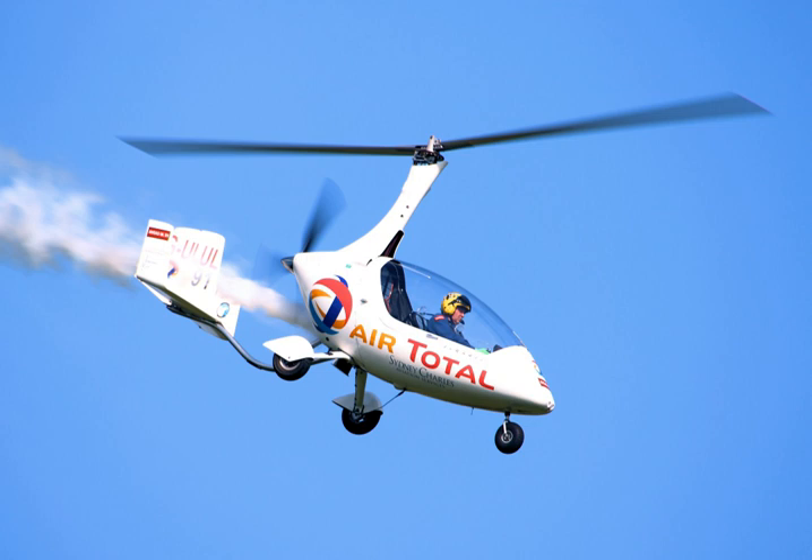The Avro-Rota Autogyro, a military version of the Sierva C.30, was used by the Royal Air Force to calibrate coastal radar stations during and after the Battle of Britain. In World War II, Germany pioneered a very small gyroglider rotor kite, the Focke-Achgelis Fa 330, towed by U-boats to provide aerial surveillance.